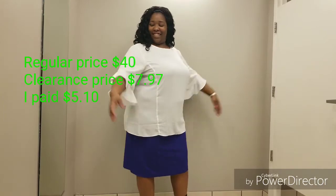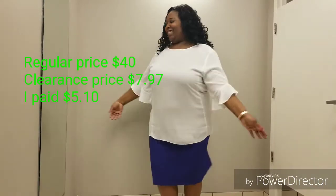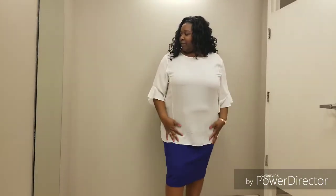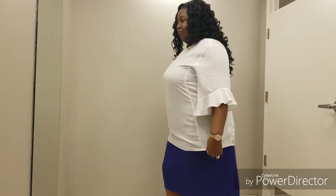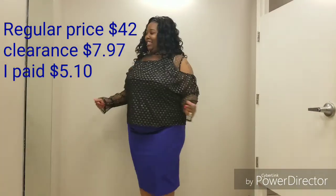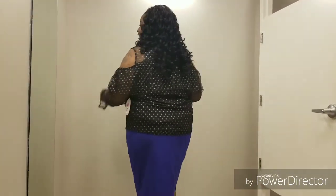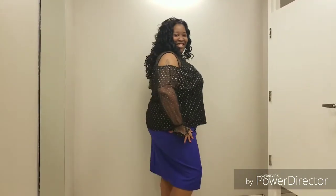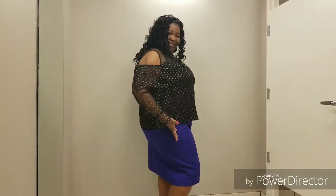Moving on, I have this beautiful white top. I haven't had a white blouse in a long time, so I love the bell sleeves. It fits very nice — I believe that is a size 3X. It's flowy, I love the way it fits, it's not hugging too much. Beautiful — I'm loving the shoulders out, shows off my tattoos. It's sheer lace sleeves, very pretty. Looks nice with the skirt. So it's a thumbs up.